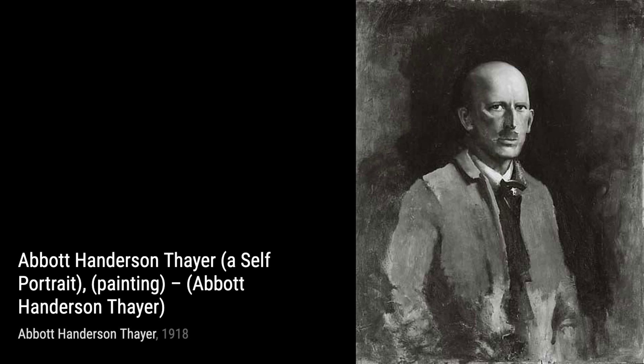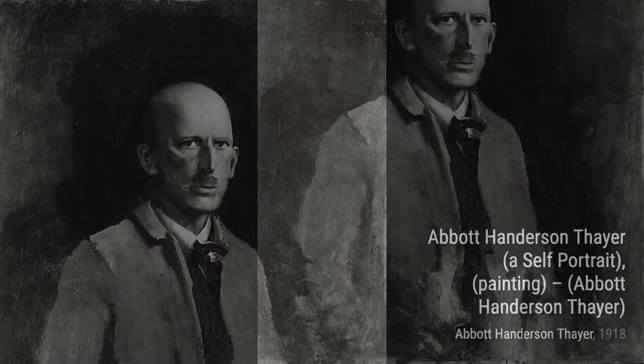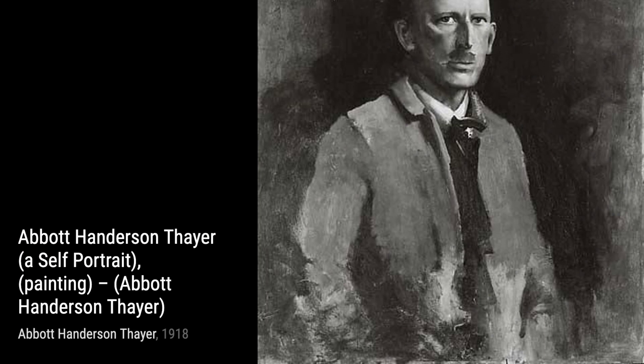Moving on, we come across Beatrice. Thayer's ability to capture the beauty and grace of his subjects shines through in this piece. The soft colors and delicate brushstrokes create a sense of elegance and charm.